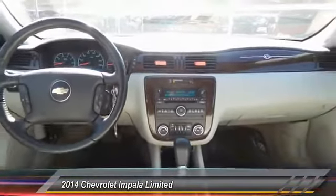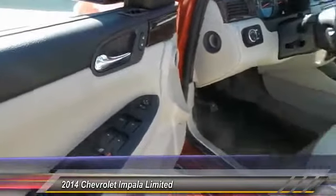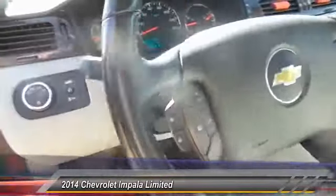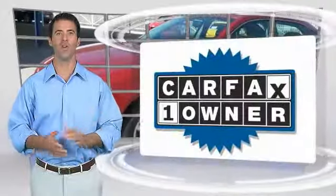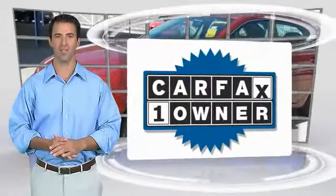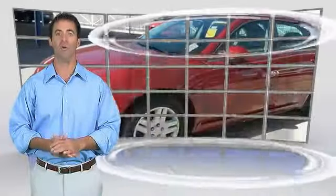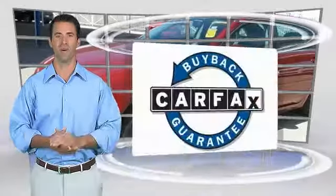Come take a test drive today. This is a one-owner vehicle with the Carfax Vehicle History Report. Be sure to find a complimentary copy of this report online or contact the dealership. This vehicle qualifies for the Carfax buyback guarantee. Thank you.